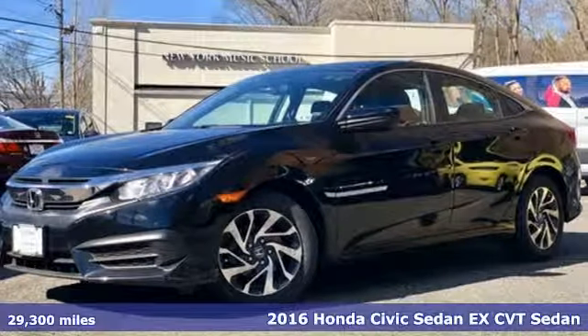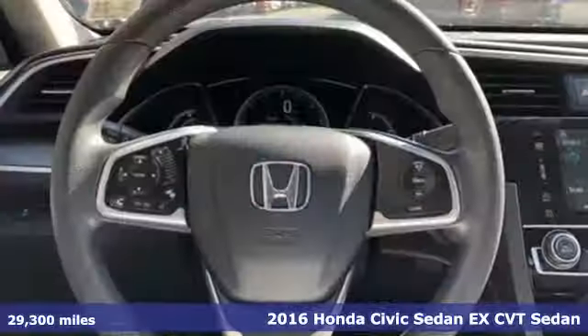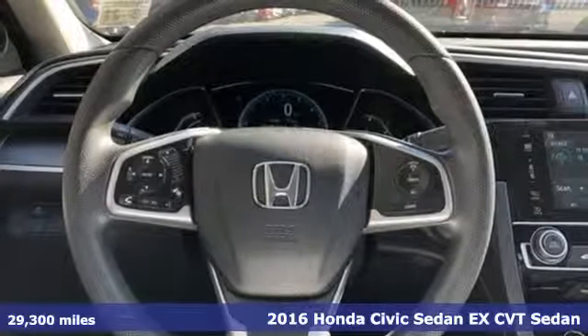It's a 2016 Honda Civic Sedan. In a crowded space, stand out as a leader.